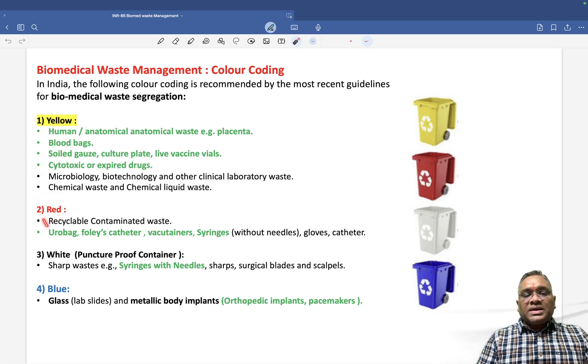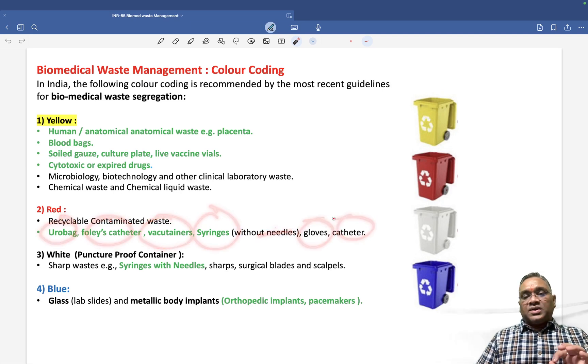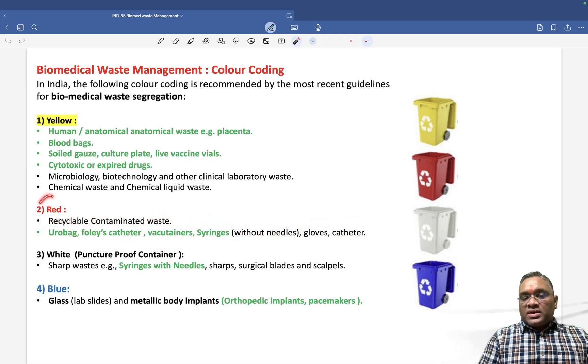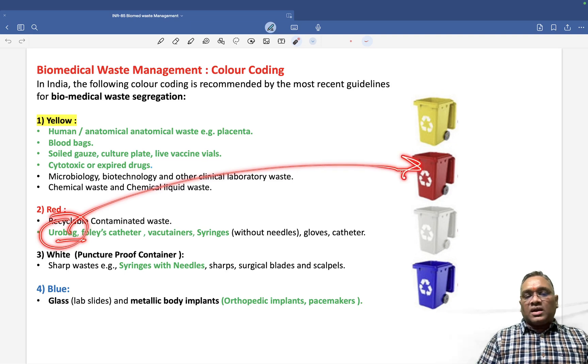The red bag is for recyclable or contaminated waste. It contains urobags, Foley catheters, vacutainers, syringes without needles, gloves and catheters. Importantly, the urobag goes in the red bag — this was a question in the exam.